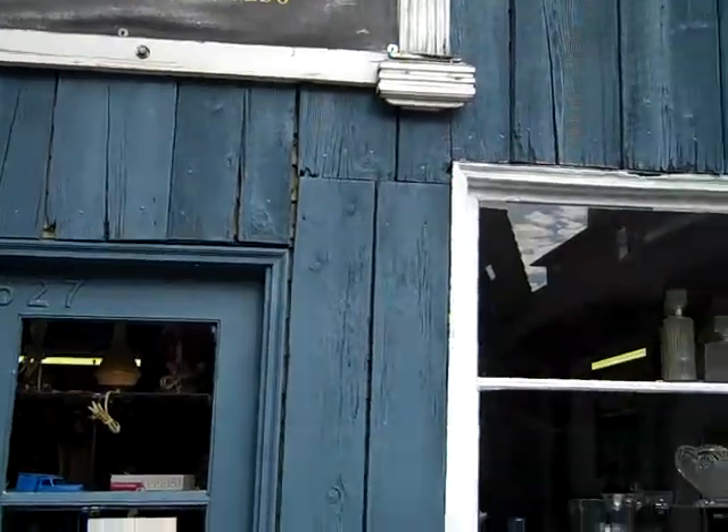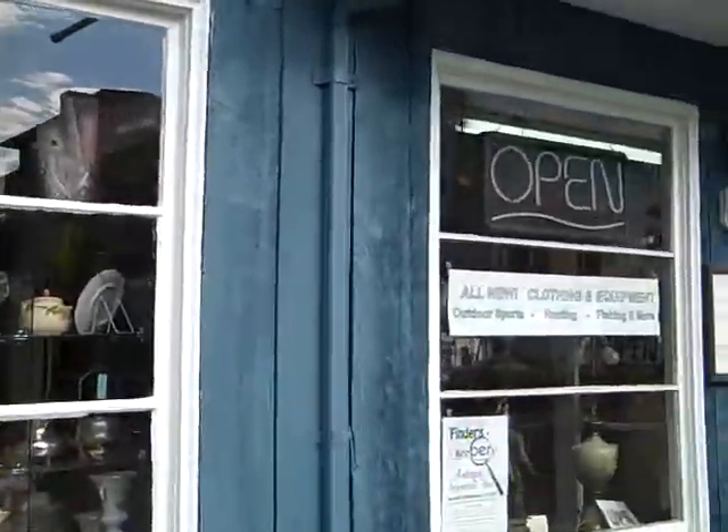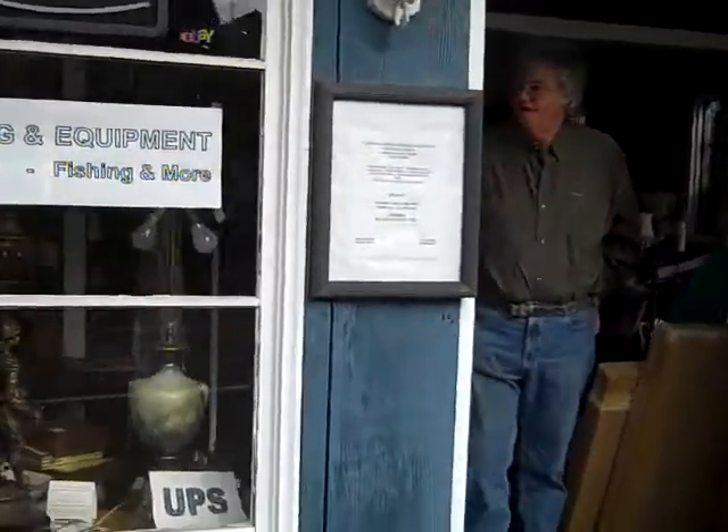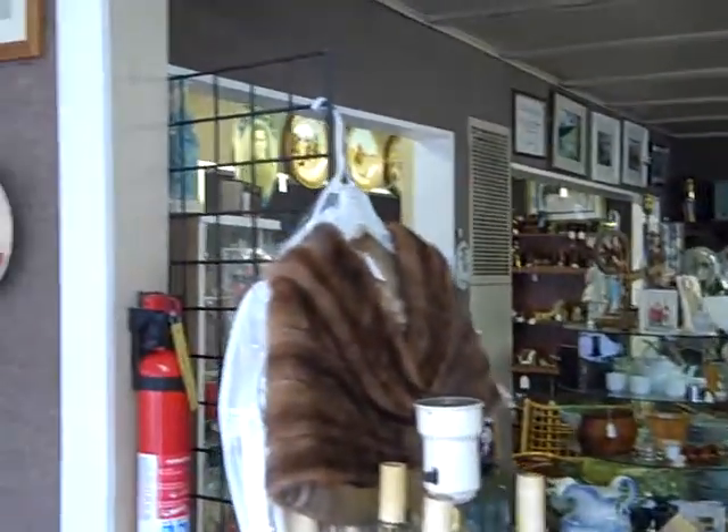Hi there, this is Wayne Purser with 365 Things to Do in Edmonds, Washington. Today we're here at the Edmonds Mercantile and Auction shop on Dayton, just off of Fifth Avenue. This is Mike, the proprietor here. Mike, how are you today? I'm doing real good. Great, come on in and take a look at your shop. Why don't you tell us a little bit about your Mercantile shop and auction?